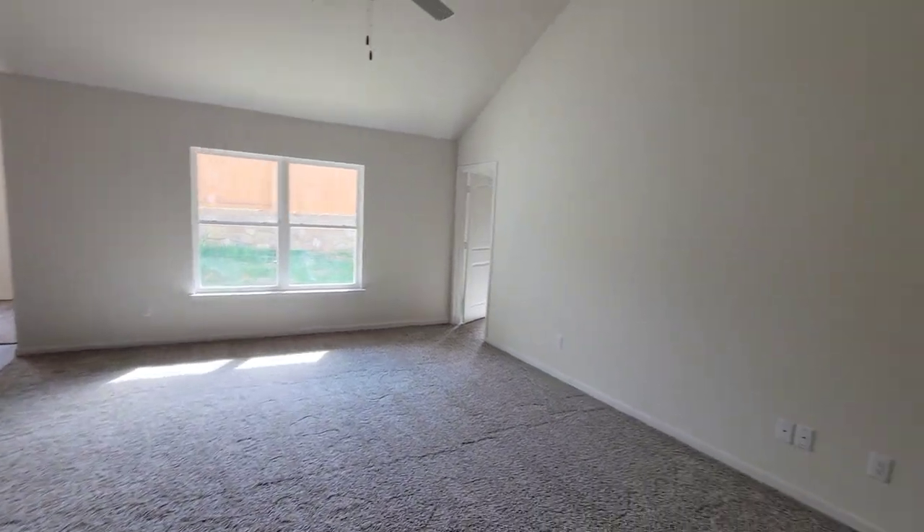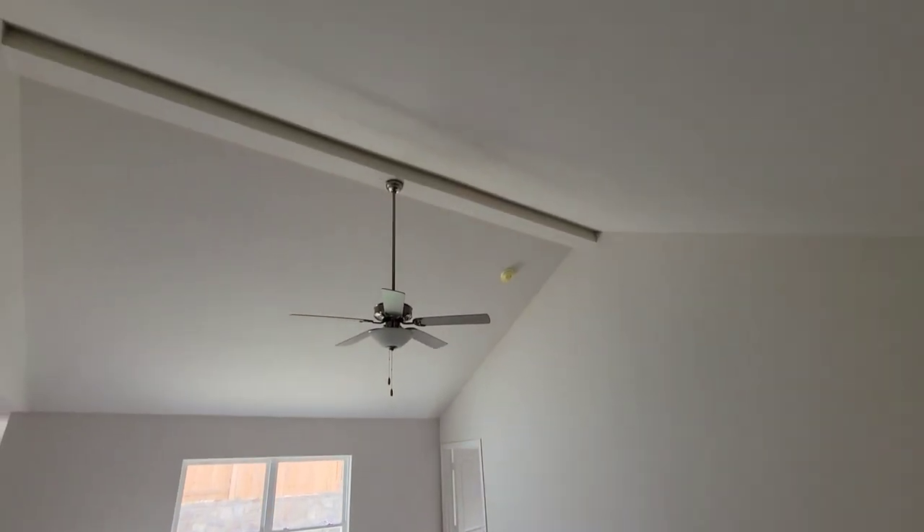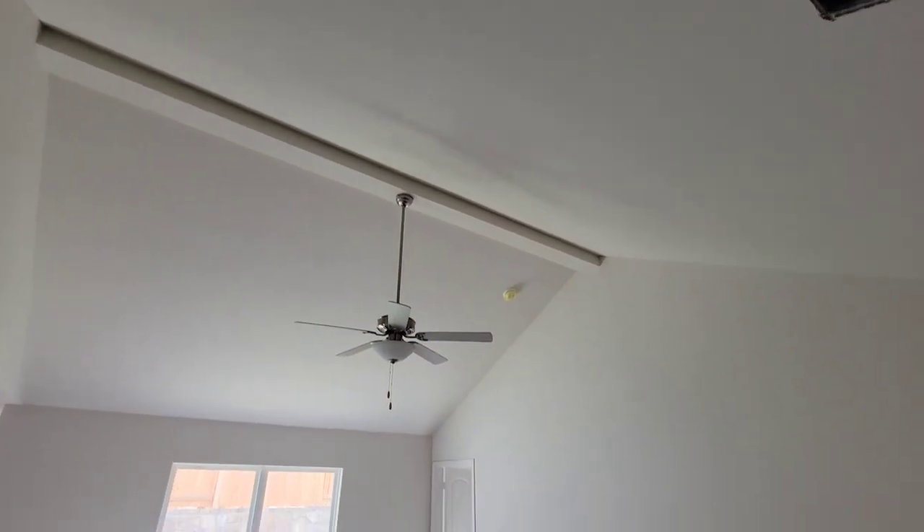Got your family room right here — nice high ceiling with the beam running across. Nice size family room.